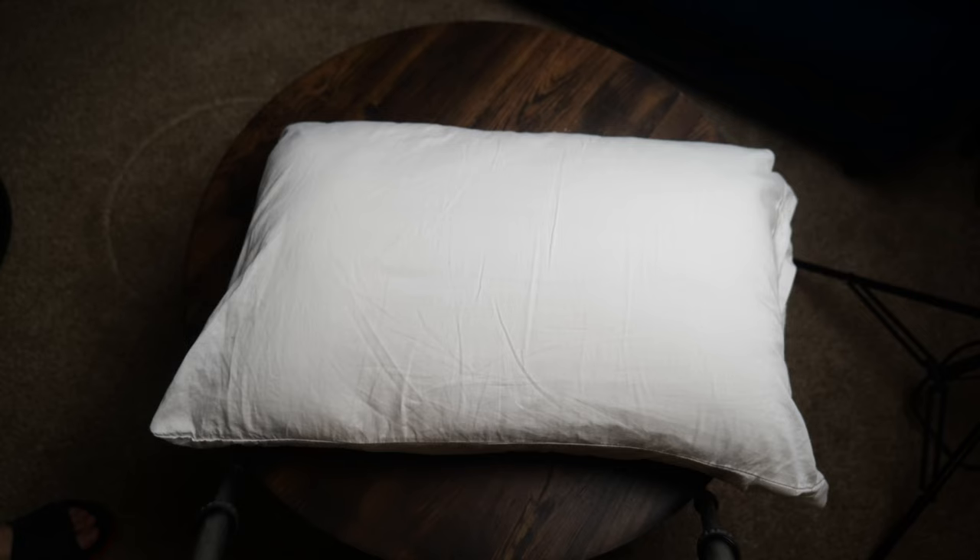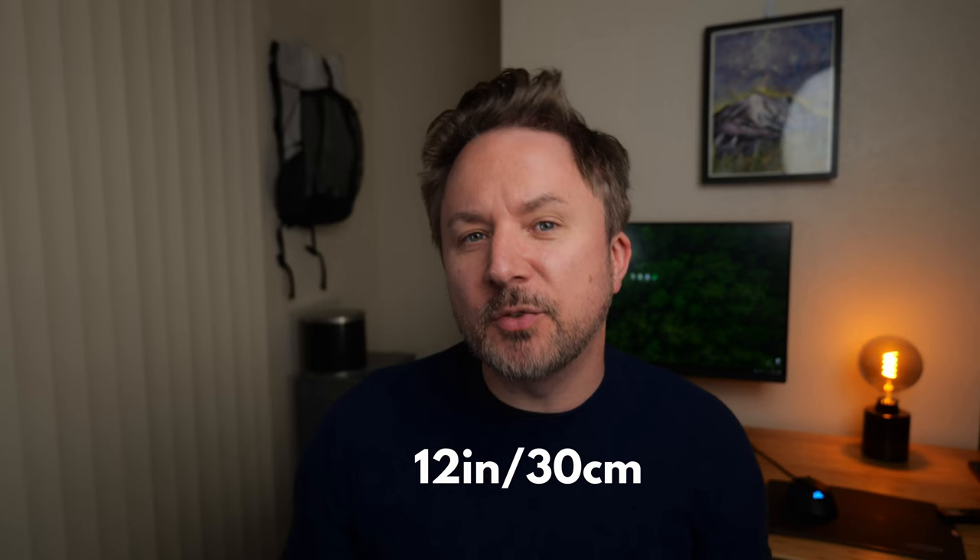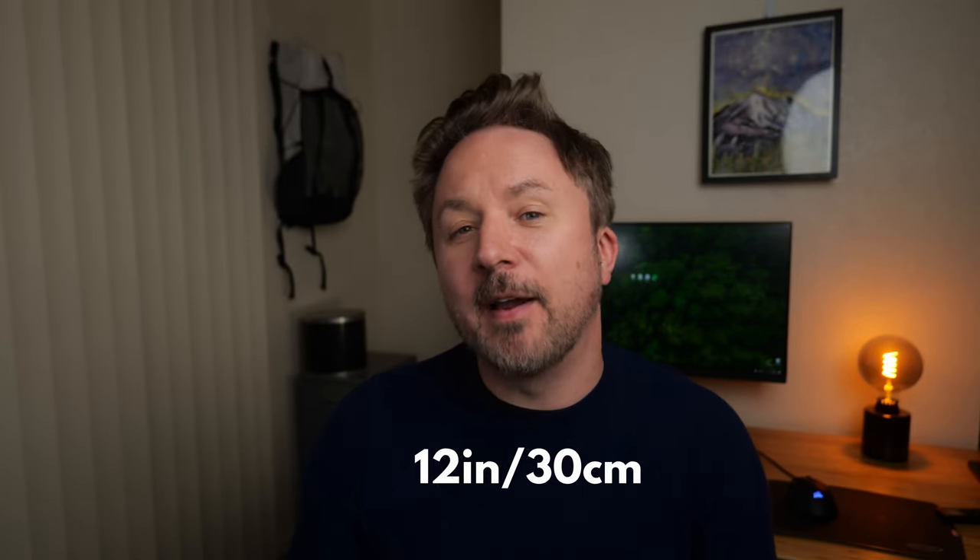It occurred to me last year that one of the biggest problems in my gear system was my camping pillow. Like everyone else in the world, I would use these small 12 to 16 inch wide pillows that, if you really think about it, are stupid.